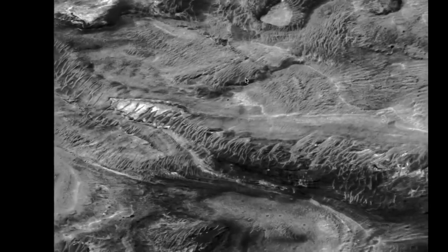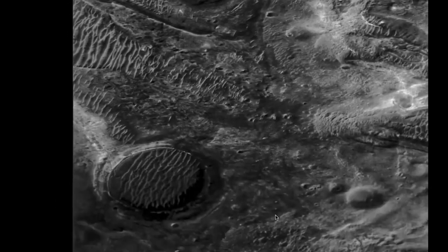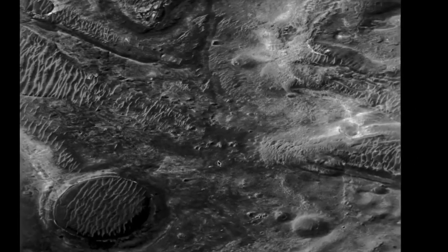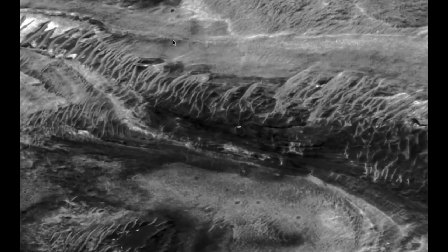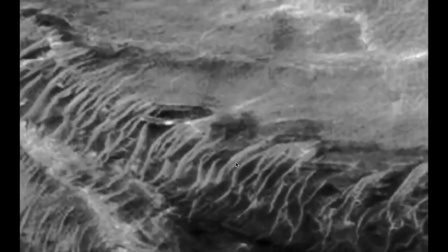It's at the bottom of the photograph. Coming down. Here we are, right over here. There you go.